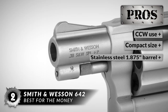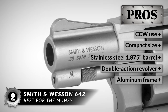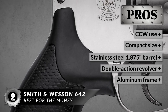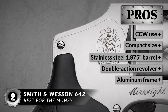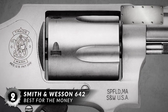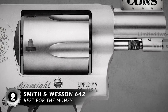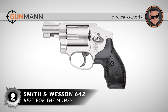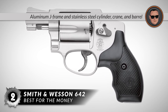This revolver is great because it's ideal for CCW use, is very compact at 6.3 inches in total length, has a stainless steel 1.875-inch barrel, is a double-action revolver chambered in .38 Special, and the aluminum frame keeps an empty weight of 14.6 ounces. However, it offers a limited two-finger grip and the sights are very small. In conclusion, it is a modern concealed hammer design, comes with a 5-round capacity, and has an aluminum J-Frame with stainless steel cylinder, crane, and barrel.